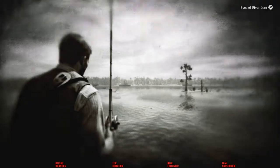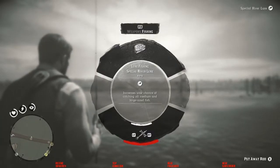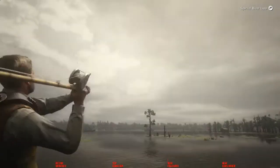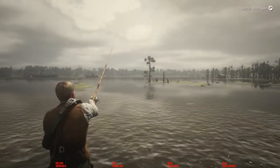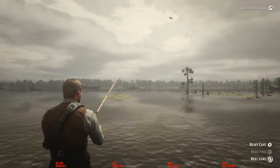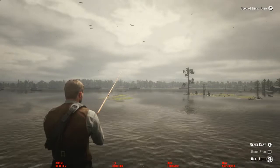I got off my horse and just walked down there. You do need the special river lure for this one. It's not too hard. The fish actually kind of swims into you for the most part, but be careful — you don't want to break your line. Take your time with it. It will break your line if you try to force it in too much.